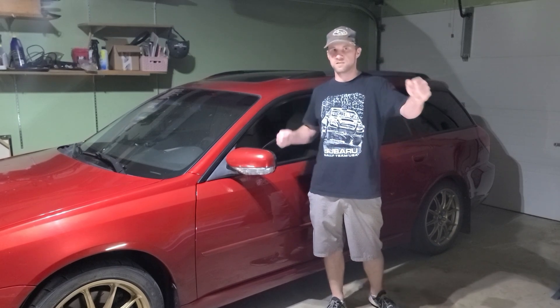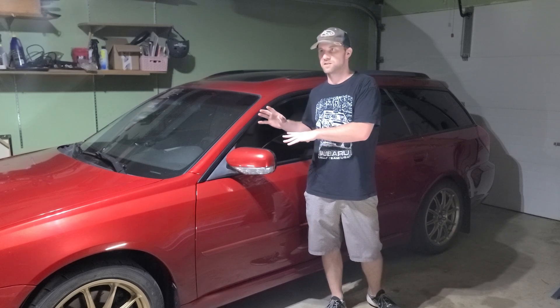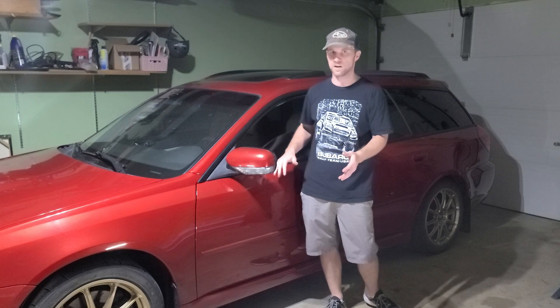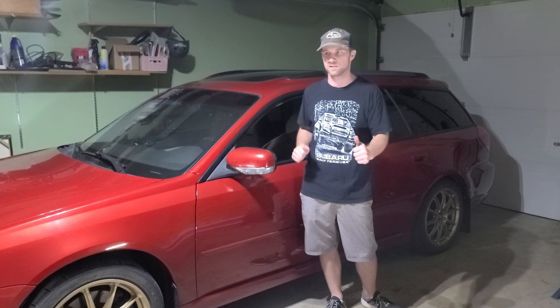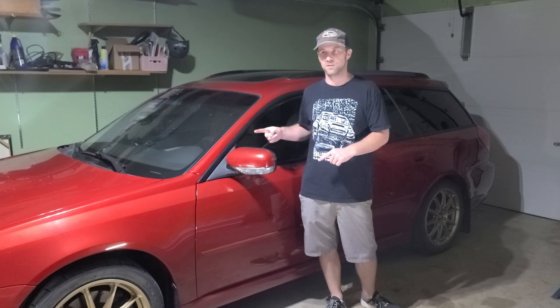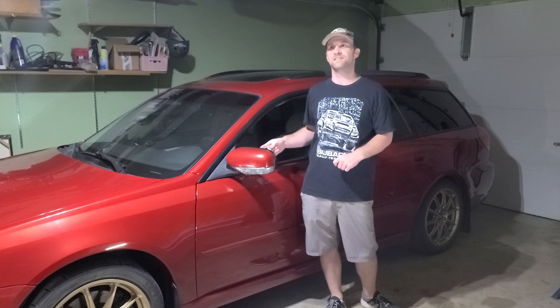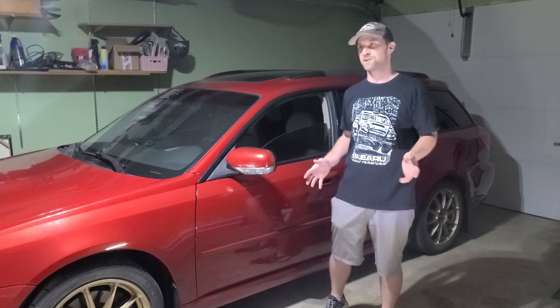Hello everybody, and this is crazy. I got the car back — had to sell it for some life stuff — and was able to buy it back basically right after. One lady hit me and I told her about my car, then this thing came up for sale, so I bought it back. We are finally going to finish this project that we started six years ago, and that's just the way it goes.